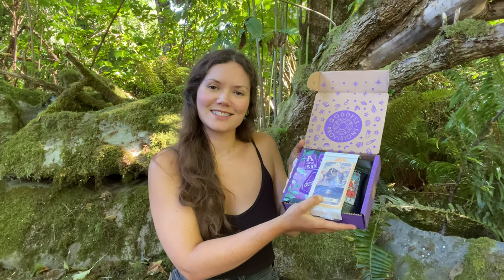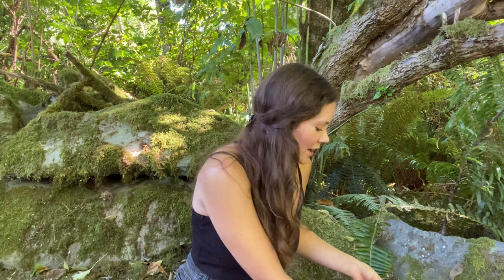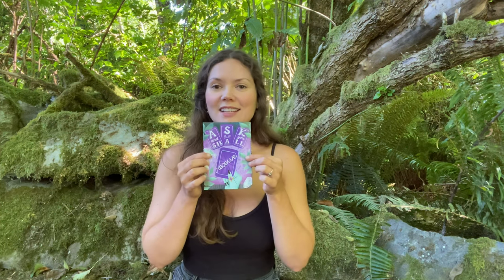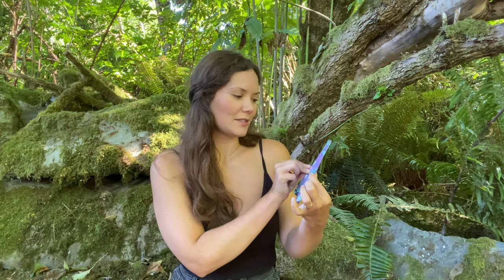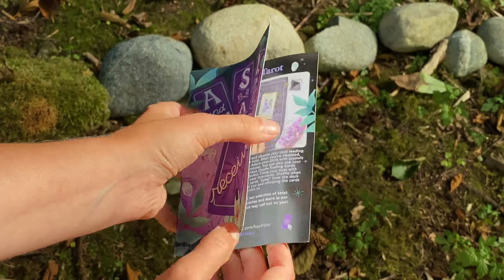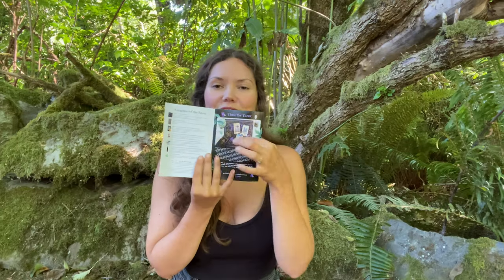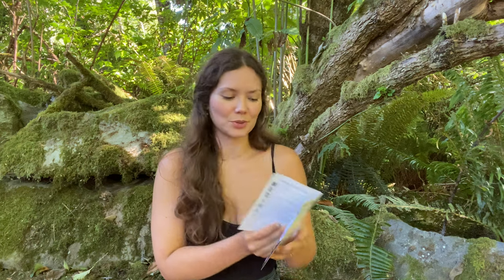So when you open the box it looks like this. I'll show you the artwork for this month first — it says 'Ask and you shall receive.' Of course it has all of the information that you need on the inside, and it also has a picture of some of the items in the box, which is really cool.